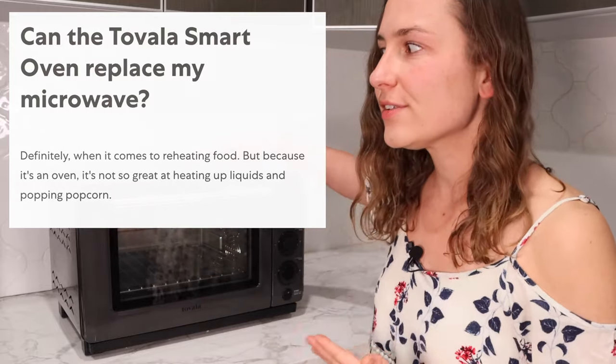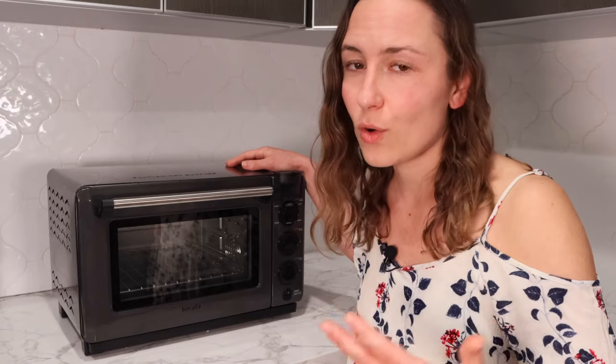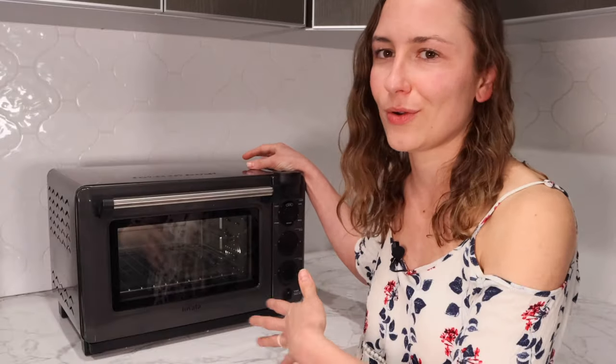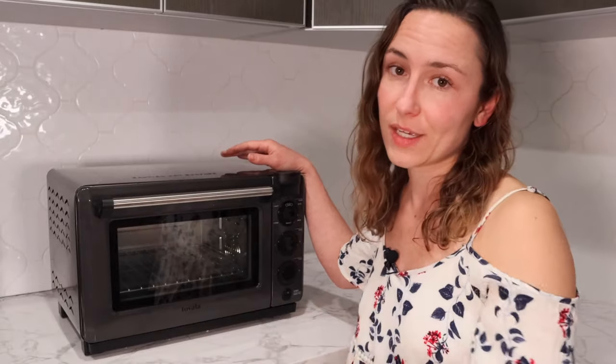Meals in here cook in about 20 minutes, so it's not the fastest way to heat things up. It looks kind of like a microwave but it's not one, so just keep that in mind. Also, it does go up to 450 degrees, which is really hot for a small oven, but it's not as hot as a normal oven that might go to 550–600 degrees, so you may not be able to make everything you would in a normal oven.